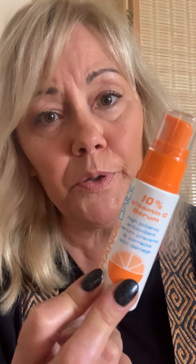Then I'm really loving this vitamin C 10% serum. It's to be used before you put your moisturizer on. It acts as an anti-ager and makes the moisture absorb into the skin a little bit better, I'm discovering.